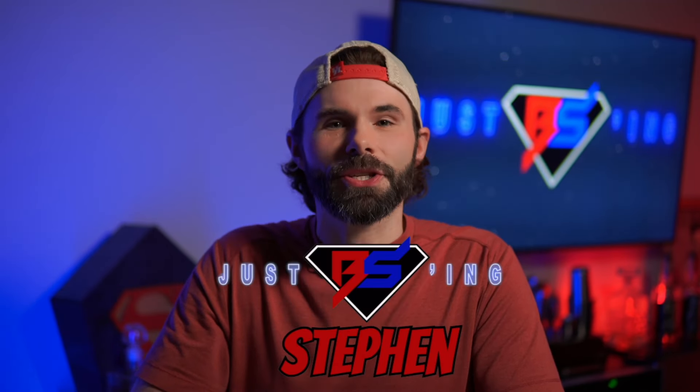How's it going everyone? Welcome back, or welcome to the channel. I'm Steven and this is Just BSing. Today I am super excited to share with you guys an amazing collectible haul that I've been putting together over the last couple of weeks. Really stoked to have found a lot of this and I'm even more excited to share it with you.